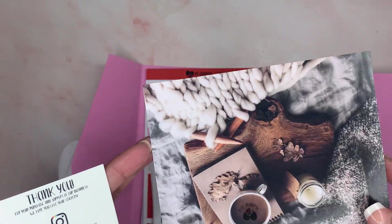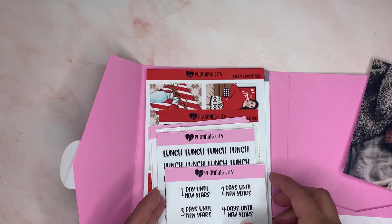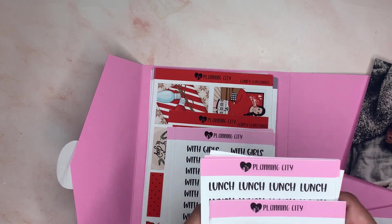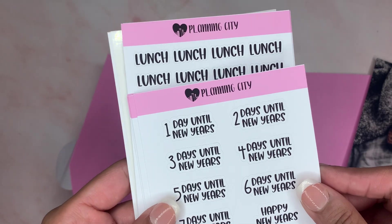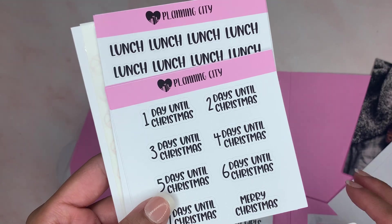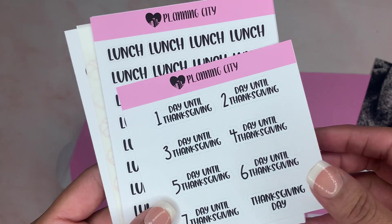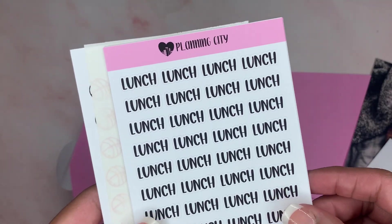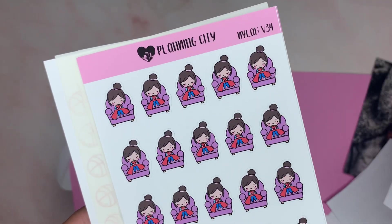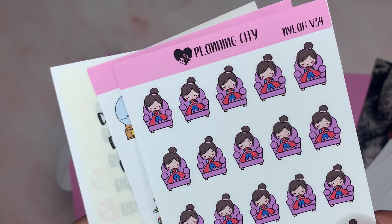She also started including these little dashboards in there as well. For the first order, I got the New Year's Countdown, Birthday Countdown, Christmas Countdown, Days of the Month, Thanksgiving Countdown, Lunch, and Nyla with her coffee cup. These are so cute and colorful.